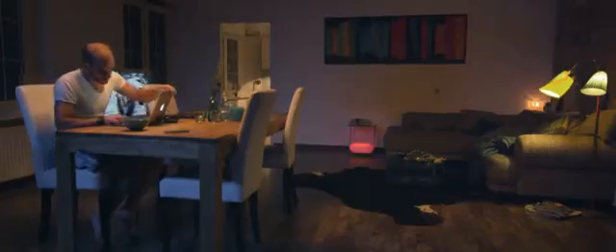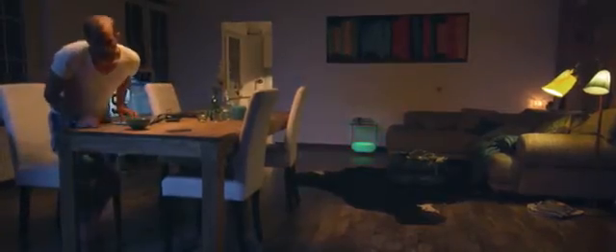On top of all that, AirFi Beacon makes saving energy easy. By shutting off appliances when you're no longer using them, AirFi Beacon lets you focus on more important things.